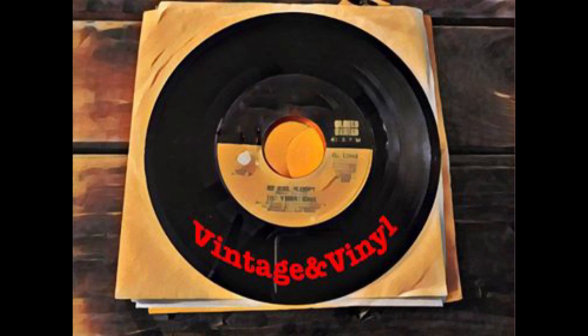Just let me hear some of that rock and roll music, any old way you choose it. Hello, this is Katie with Vintage & Vinyl, and I'll be spinning some rockin' 50s records every week here on my channel, as well as sharing some cool Coca-Cola collectibles and other neat vintage finds. Stay tuned!